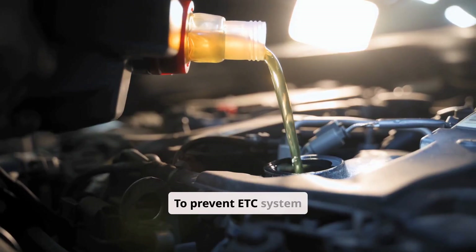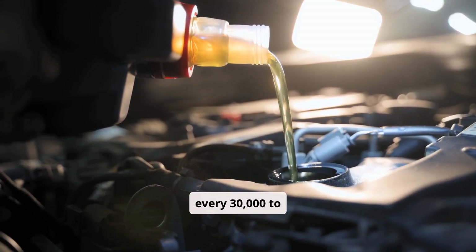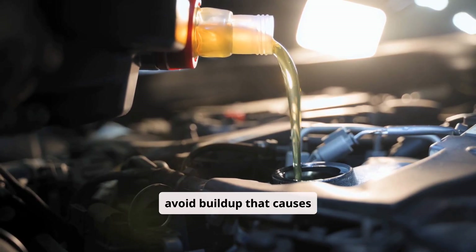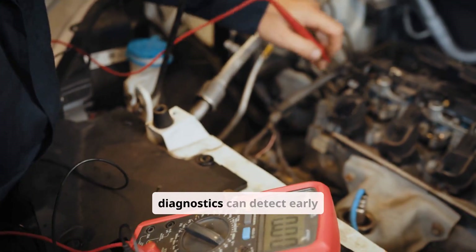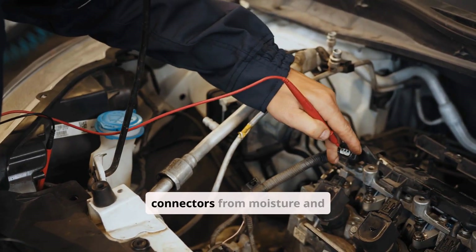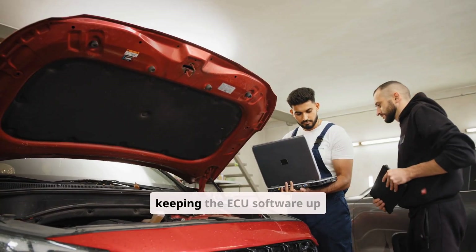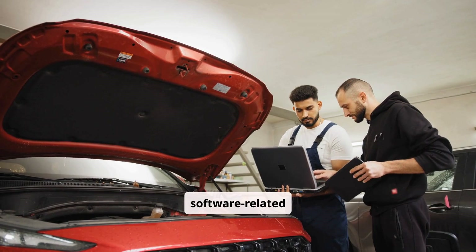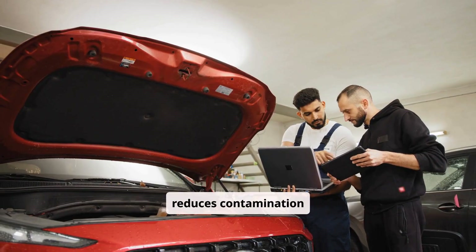To prevent ETC system problems, regular maintenance is key. Cleaning the throttle body every 30,000 to 50,000 miles, or as specified by the vehicle manufacturer, helps avoid buildup that causes mechanical issues. Periodic inspections of sensors during routine diagnostics can detect early signs of failure. Maintaining the electrical system by protecting connectors from moisture and corrosion helps sustain reliable sensor communication. Additionally, keeping the ECU software up to date with manufacturer releases can prevent software-related glitches. Avoiding driving in excessively dusty or dirty environments also reduces contamination risks.